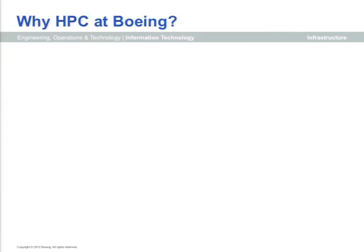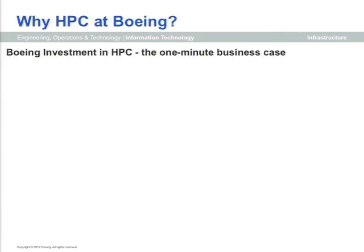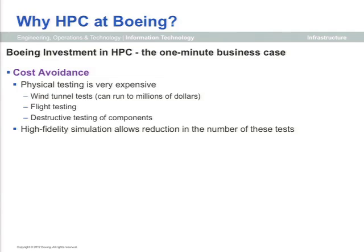Why do we do HPC at Boeing? From a BCA point of view, it's really important to communicate to management why we're making the kinds of investments we do. For our BCA customer, there are two major factors. The first is cost avoidance. Building an object as complicated as a commercial airliner requires a lot of design and testing.